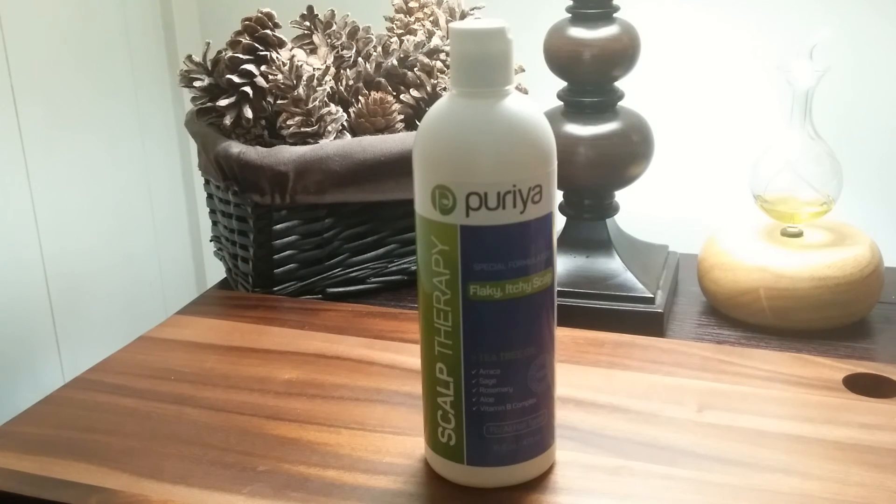It makes your head feel clean without stripping all the oils. It doesn't leave it oily. I have thin fine hair and it leaves my hair feeling great. No buildup and I can use it anytime I need to. I get to go through the day with no itchy scalp and my scalp feels great and a lot healthier. I recommend it.